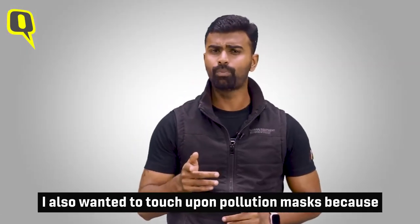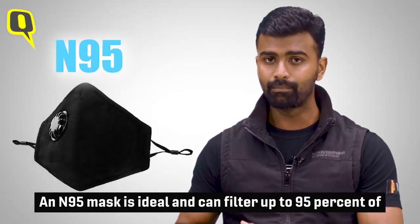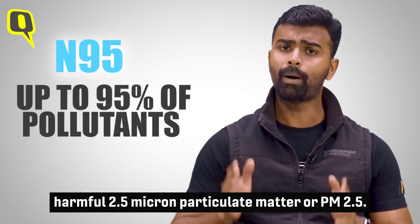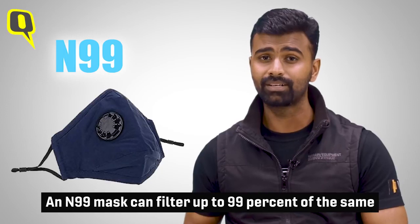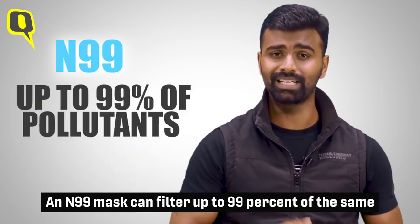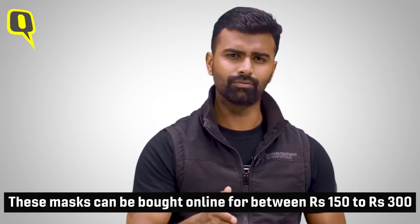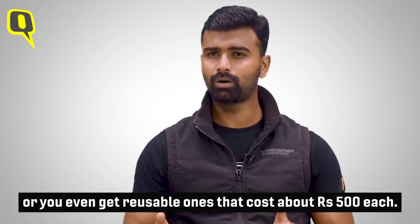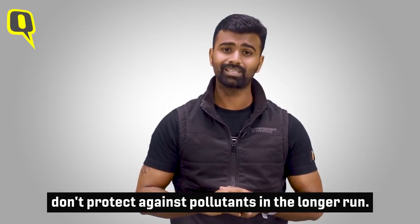How effective are pollution masks and what specification should you get? Since you won't be spending the entire day at home, an N95 mask is ideal and can filter up to 95% of harmful 2.5 micron particulate matter, or PM2.5. They are good for short-term usage. An N99 mask can filter up to 99% of the same but costs a bit more. These masks can be bought online for between 150 to 300 rupees for a pack of disposable masks, or you can go for reusable ones which cost about 500 rupees each. Pollution masks may help briefly but don't protect against pollutants in the longer run.